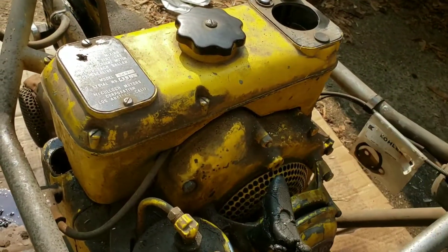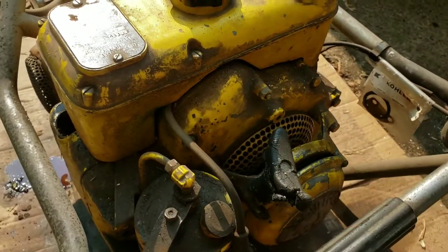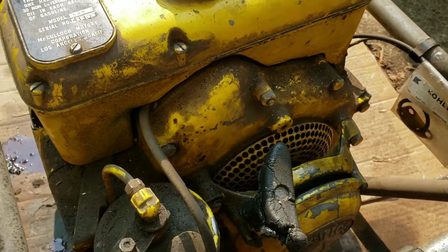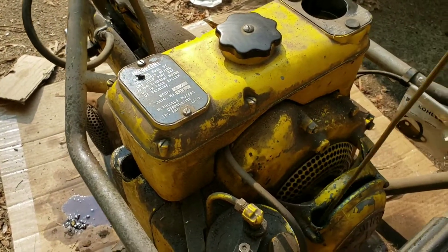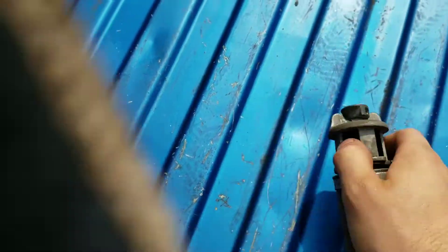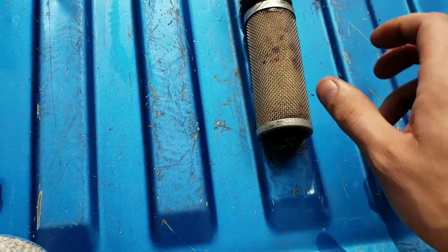We're going to turn this over for a little bit to get stuff out, then check for spark. Put a little prime down if it has ignition. If not, we've got to take this cover off because that's where the points are located. Later on they put them on the external where you didn't have to take that off, which was nice. I'll show you how clean this air filter is — absolutely clean inside and out, doesn't look like it has a day of use on it.